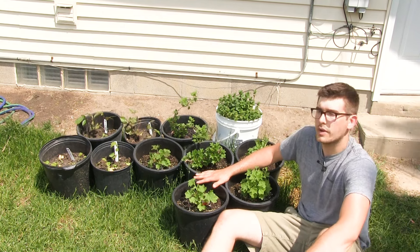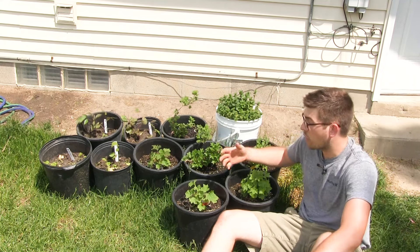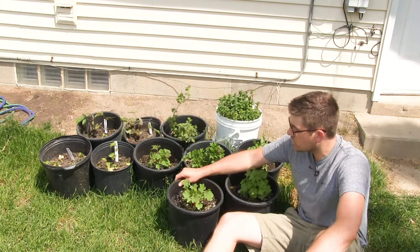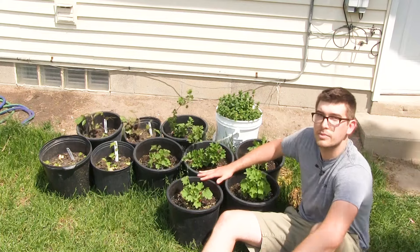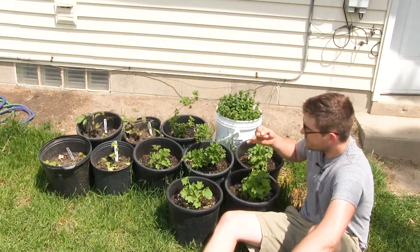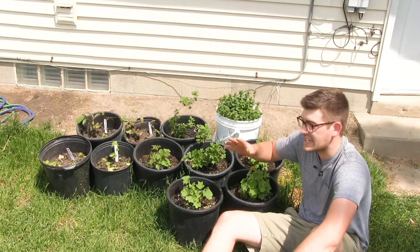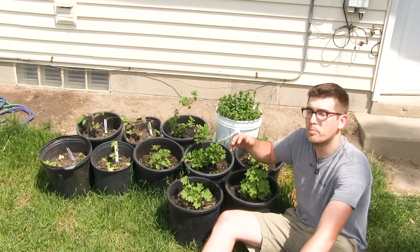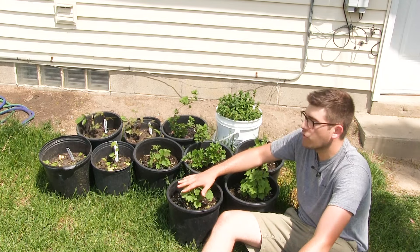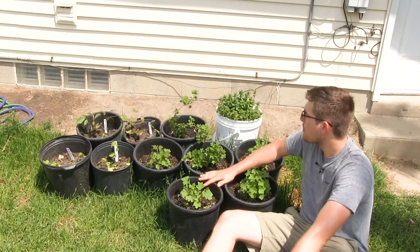You absolutely must fertilize twice a year — you will not have good currants or gooseberries if you don't. They're very heavy feeders. In springtime, when putting on new growth, they're very fast growers. If you don't fertilize with a good nitrogen fertilizer — we use Trifecta Plus, but a fish emulsion or blood meal works — the growth will slow down and you'll hamper future fruit production.